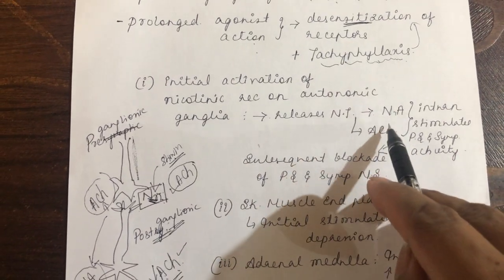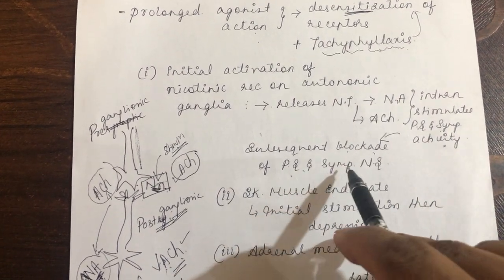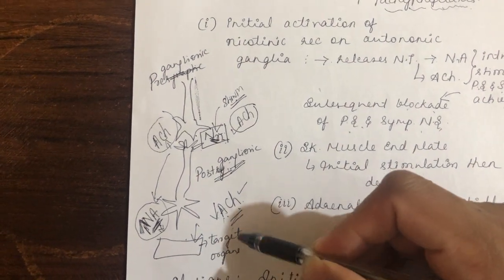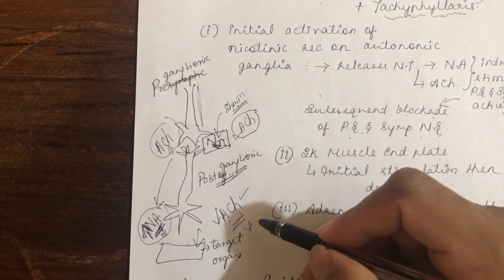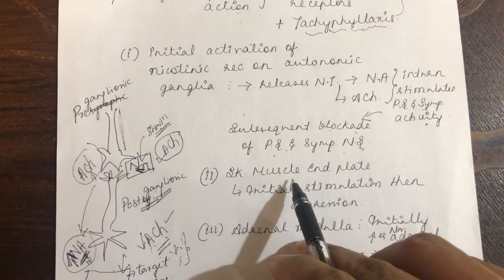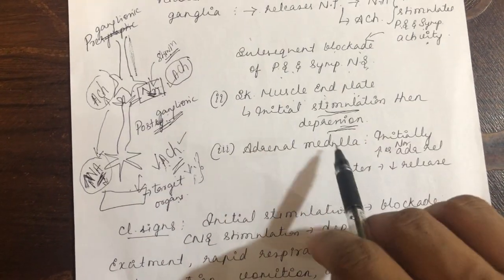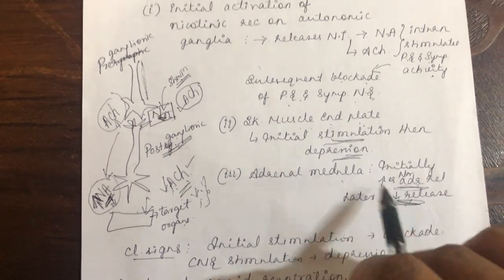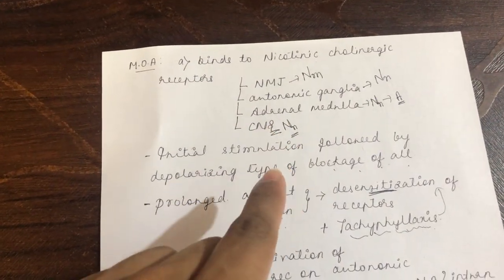Nicotine releases neurotransmitters — both noradrenaline and acetylcholine — initially stimulating both parasympathetic and sympathetic activation, then causing subsequent blockade of both systems. For example, acetylcholine effects on target organs (salivation, bradycardia, diarrhea) will reverse over time to decreased salivation, constipation, and tachycardia. At the NM receptor on the skeletal muscle end plate: initial stimulation then depression. At the adrenal medulla: initially increased then decreased release of adrenaline and noradrenaline.